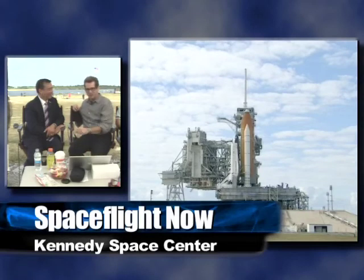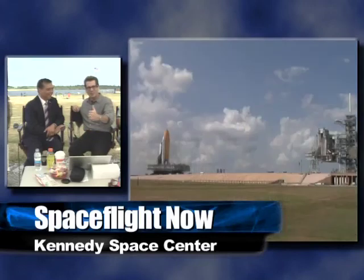Hopefully somebody out there is saying, maybe Mr. Obama should bring Charlie Bolden, the NASA administrator, with him to China. Let's start that right now. That's right.